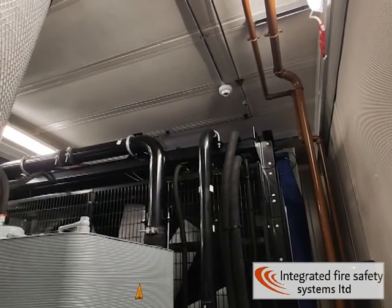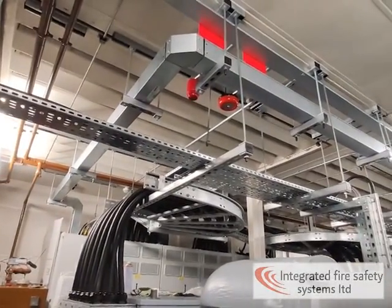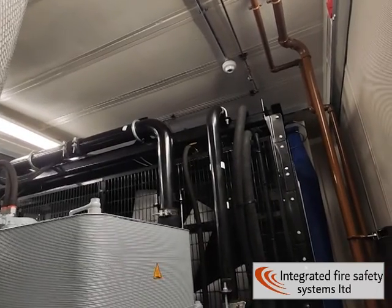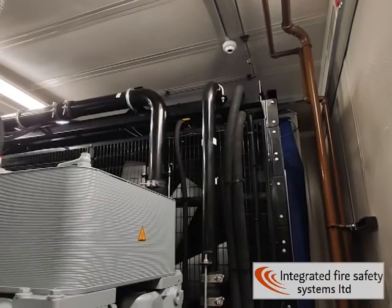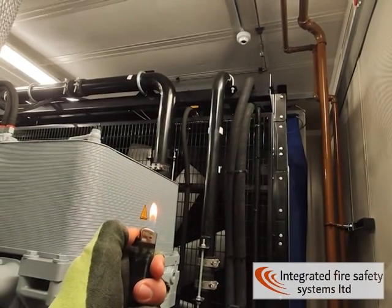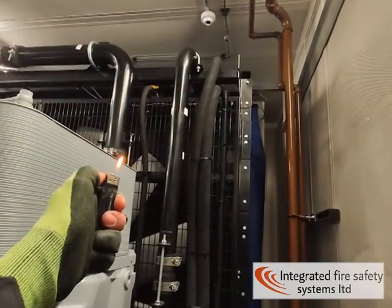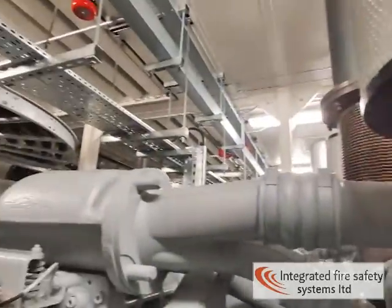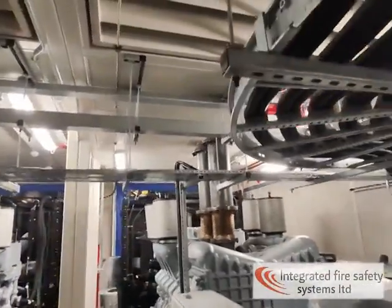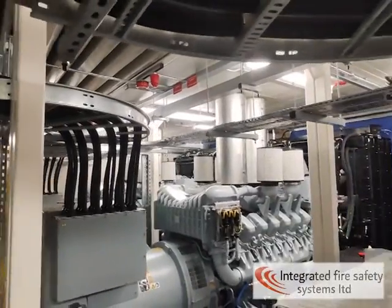We're going to set the system off now. We're in auto and manual at the moment, which means if the system detects flames or heat it will go into first stage, then if it detects through both zones it will go into second stage and initiate the countdown timer. We're going to use a lighter with a very small flame to activate this flame detector. So now we've got the first stage sounders going off. At this stage we're not going to dump any gas — this is just a warning to people in the area to get out. We've got our beacon going off up here, going off across all of the generators to make sure everyone in here can hear.